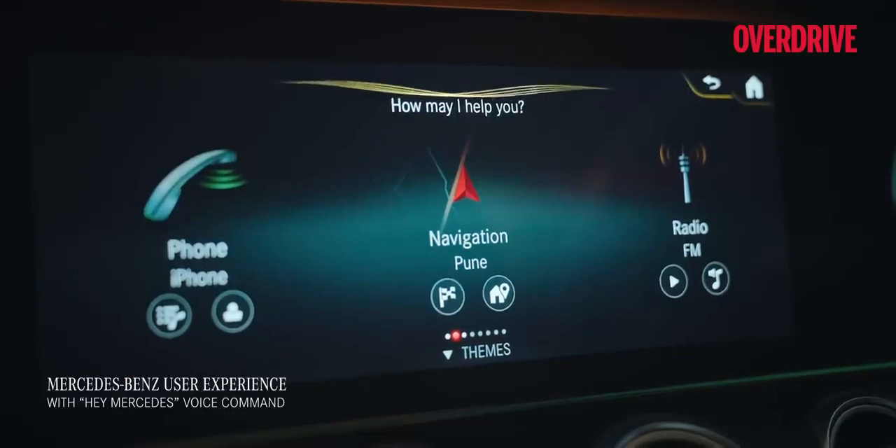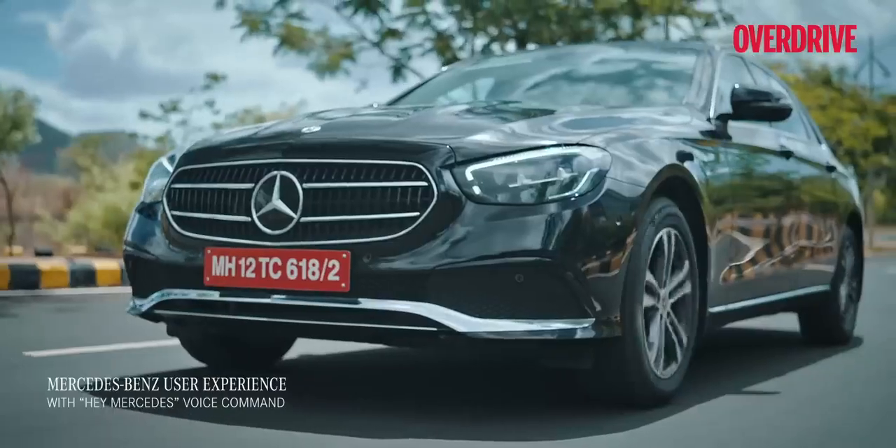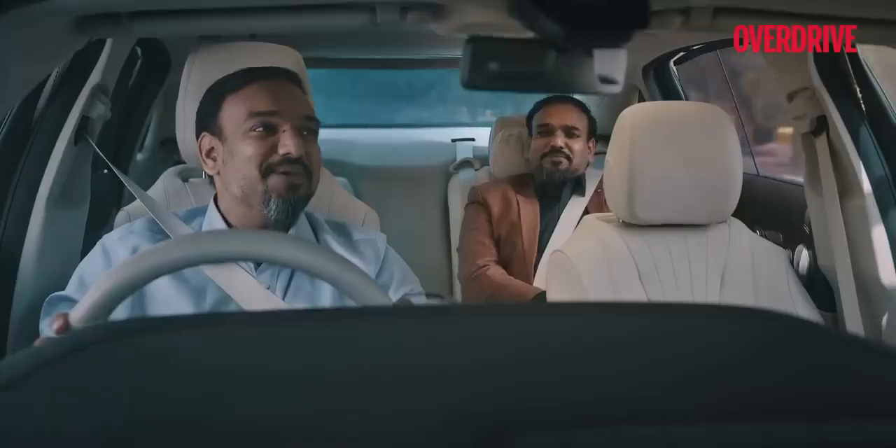Hey Mercedes. How may I help you? Could you recommend some nice restaurants near the city centre? Here is what I found. Where do you want to go? It's a completely voice-activated infotainment system. How's that?